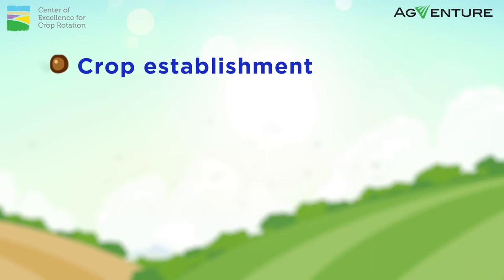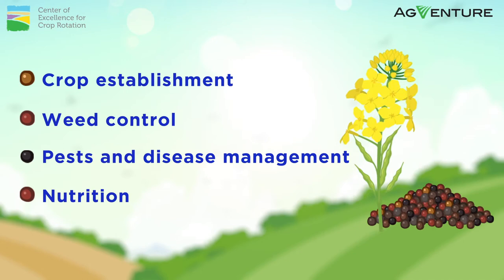Crop establishment, weed control, pests and disease management, and nutrition are key for a successful canola crop.